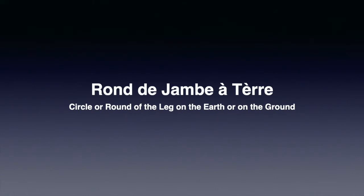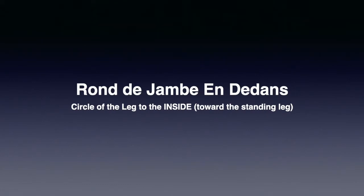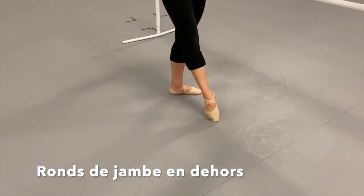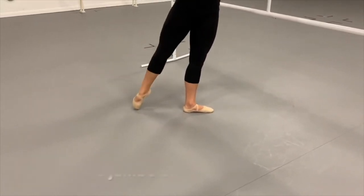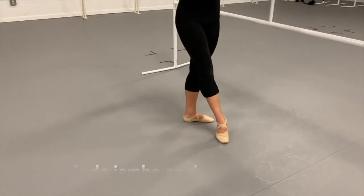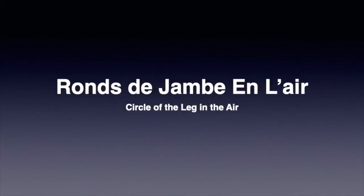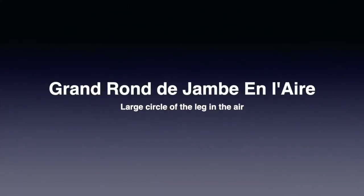Next is my favourite barre exercise: rond de jambe à terre, which means circle of the leg on the ground. These circles can be completed en dehors, meaning to the outside, or en dedans, meaning to the inside. In en dehors, the leg circles away from the standing leg. These circles can also be performed en l'air, or in the air. There's also something called grand rond de jambe en dehors — as the term grand implies, it's a larger circle. I will demonstrate both rond de jambe en dehors and grand rond de jambe en dehors.